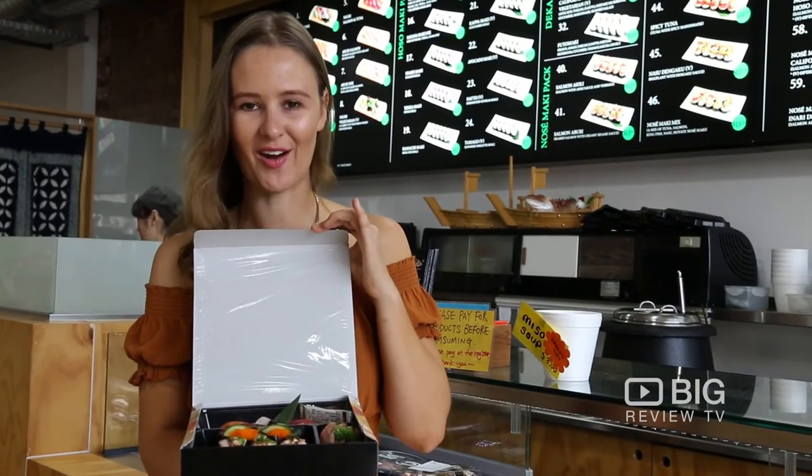When your MasterChef skills aren't quite up to scratch, let the chefs prepare you a fresh little box to take home.